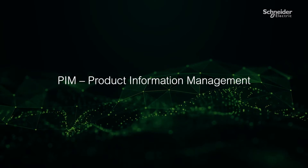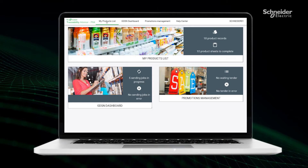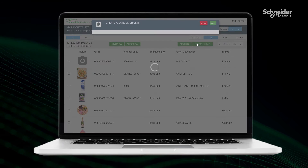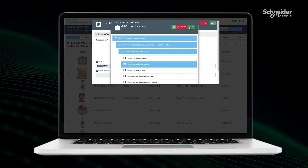The Product Information Management module helps maintain consistent data exchange between manufacturers and retailers. By implementing a single source of truth for your product data, manufacturers, retailers and their ecosystem of partners can access accurate, reliable and trustworthy product data.